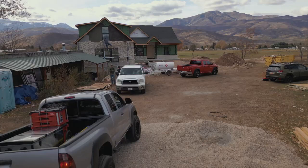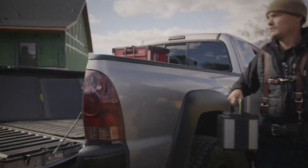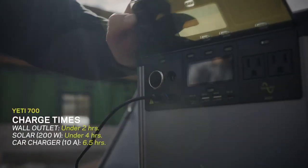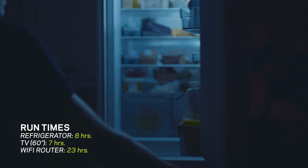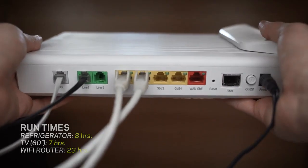Need a bit more power? The Yeti 700 has 600 watts of power out with 1,000 watt surge abilities. It can charge from 0 to 100% in under 2 hours from a wall outlet, under 4 hours from solar, and in about 6 and a half hours from your car. Run a fridge for over 8 hours, a TV for 7 hours, or a Wi-Fi router for 23 hours.